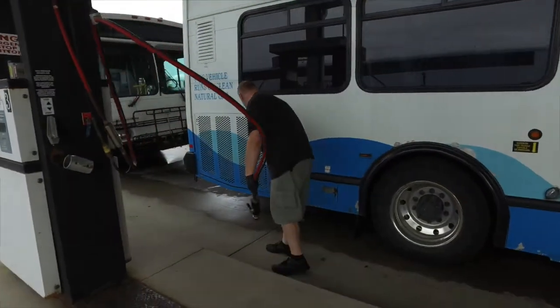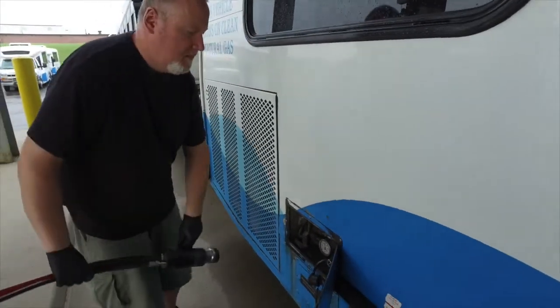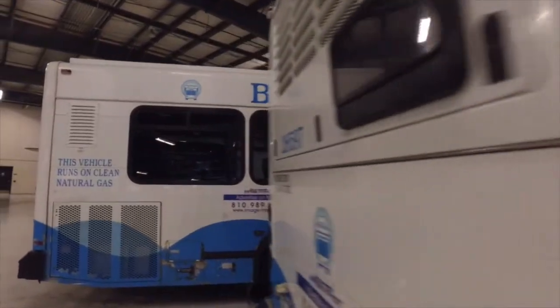What I do is I maintain the compressors that actually do the compressing of the gas. Blue Water transferred to natural gas, I believe, in 1996 — a little over 100 buses. Of the fleet, about 98%, 99% run on natural gas.